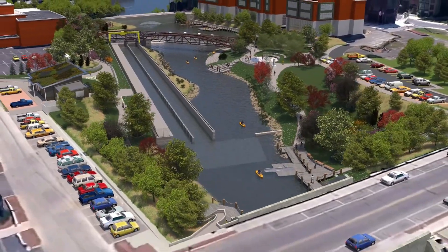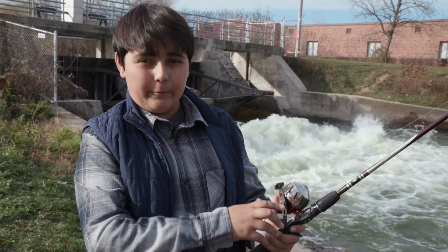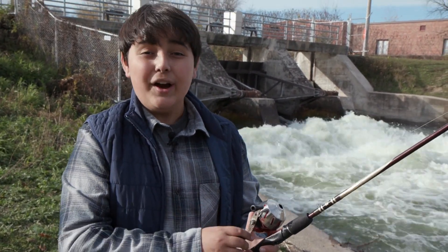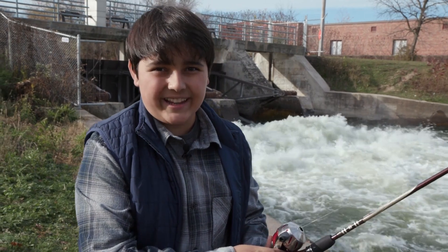Next time you see a dam, big or small, you'll consider the risks and potential rewards of removing that dam and reestablishing connectivity. You might also think about how today's science and innovation are opening new possibilities for solving America's and the world's connectivity conundrum. See you next time on Into the Outdoors.